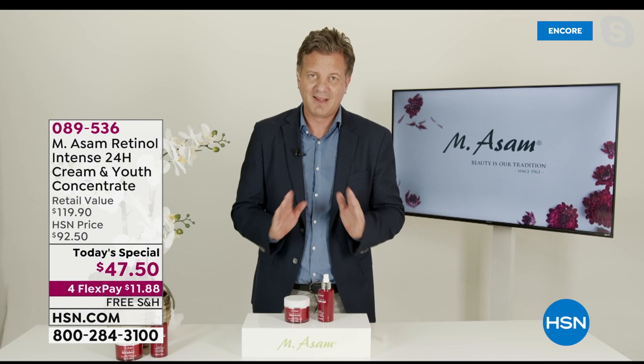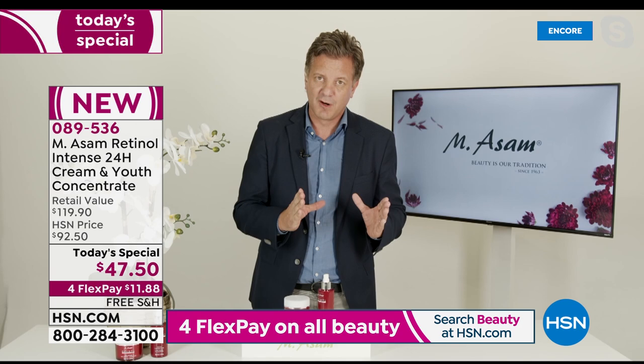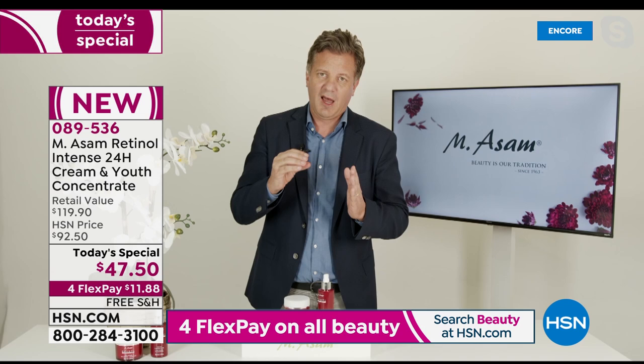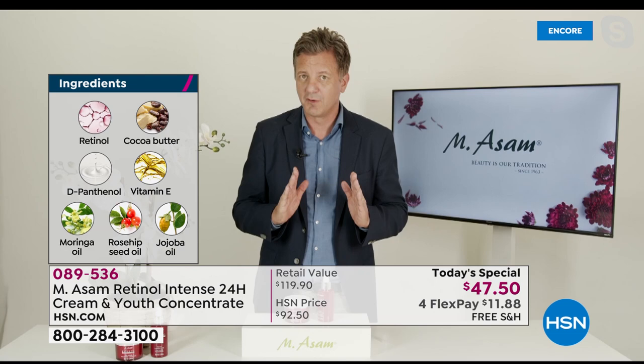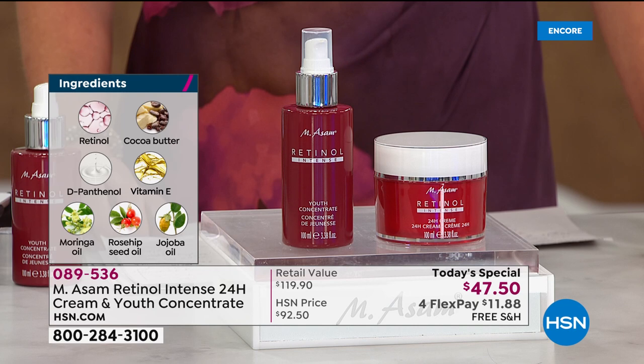He has a big research and development team in Europe. They made it more effective with a brand new delivery technology, but not everybody could tolerate retinol - it was not suitable for sensitive skin. Their technology makes it also good for sensitive skin. They tested it on 60 persons and it was tolerated by every skin type, even the most sensitive ones. That was Marcus's dream - the most effective ingredient he knows.